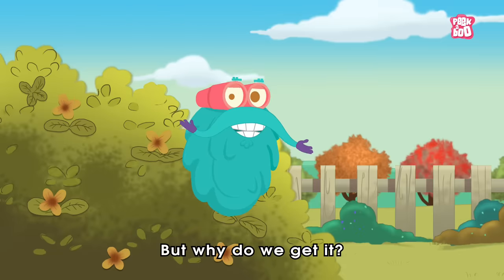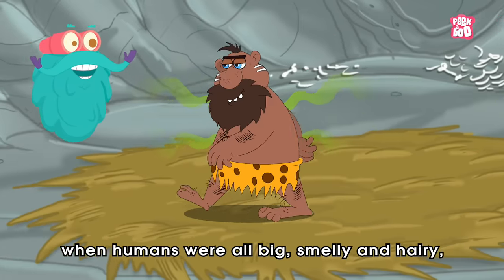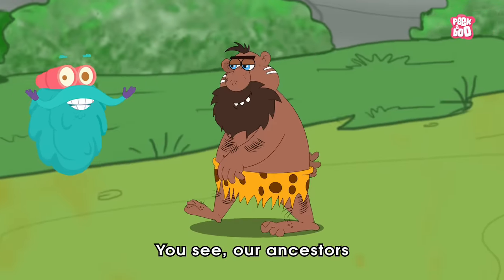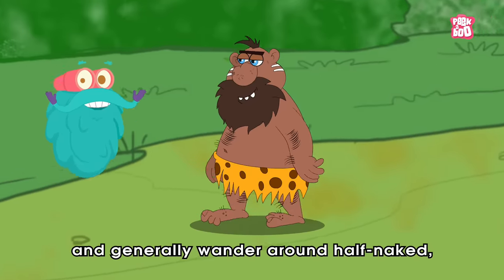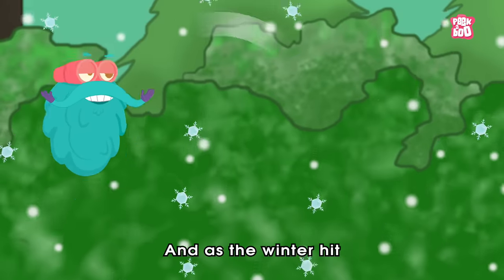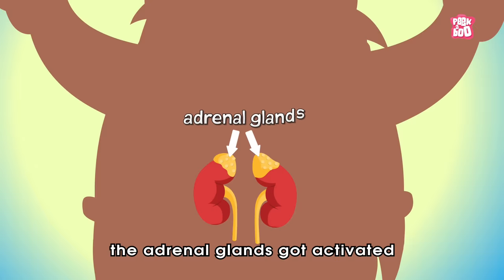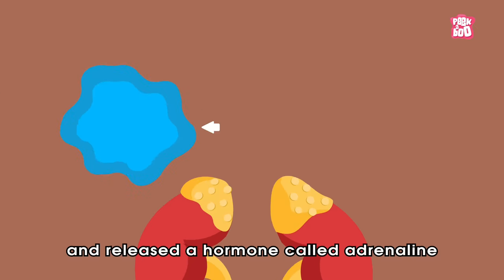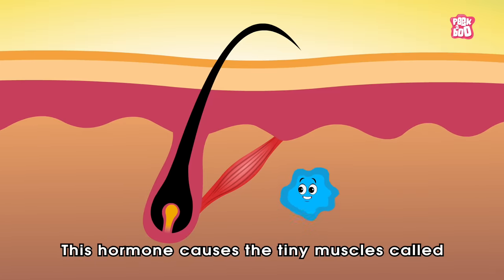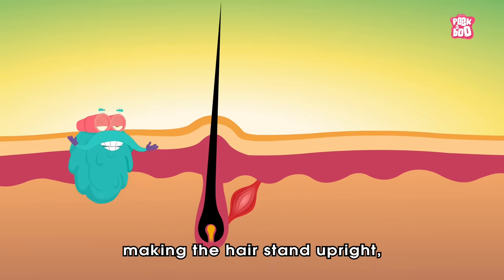But why do we get them? Well, it is believed that years ago, when humans were all big, smelly and hairy, goosebumps played a vital role in their daily lives. Our ancestors never had the luxury of clothes and generally wandered around half naked, making them fall prey to ever-changing climatic conditions. And as the winter hit, making our ancestral uncle feel cold, the adrenal glands got activated and released a hormone called Adrenaline, also known as Epinephrine. This hormone causes the tiny muscles called Erectophyllae, which are attached to the hair follicles, to tense up and shrink, making the hair stand upright.